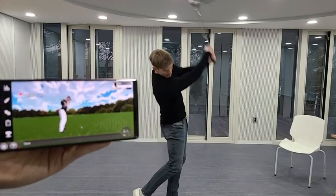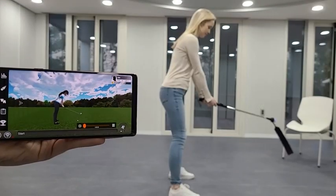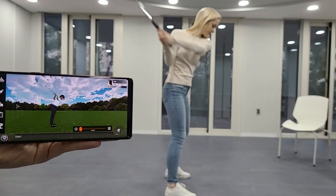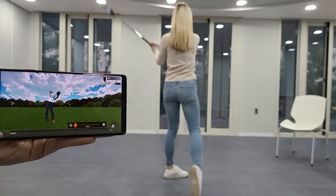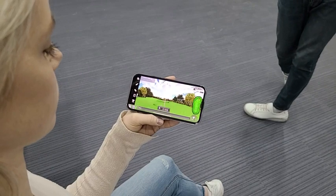SmartGolf follows the user's swing, unlike simple games of similar products. Look, even your own weird swing is followed in real-time. The reason this is so important is that accurate analysis is possible and your skills improve. It's a great feature that SmartGolf's best product offers.